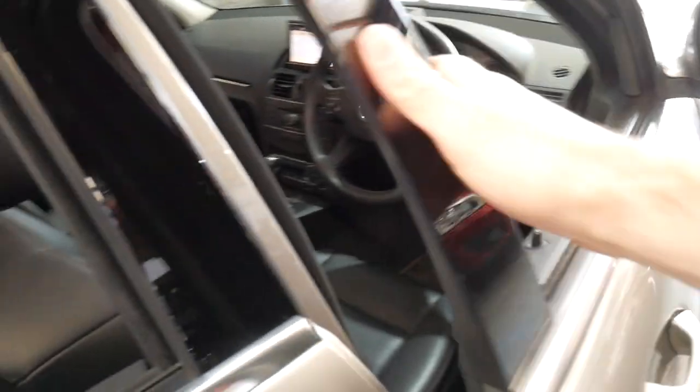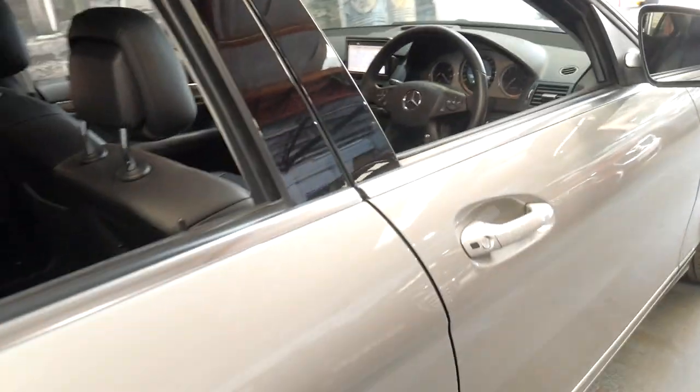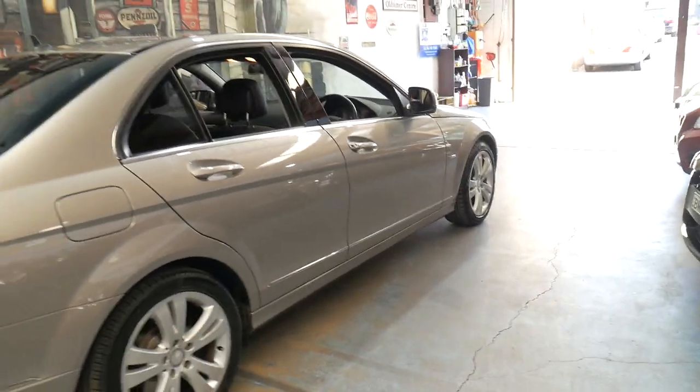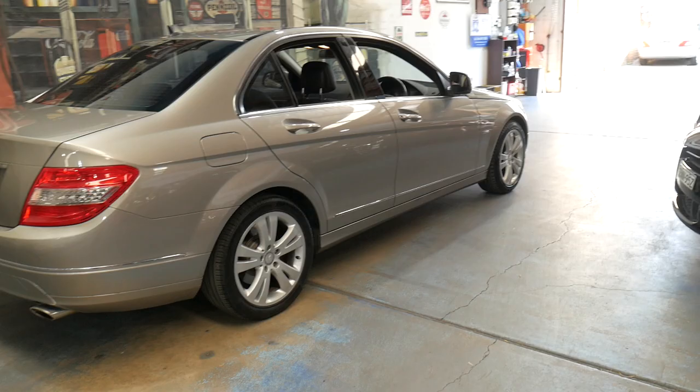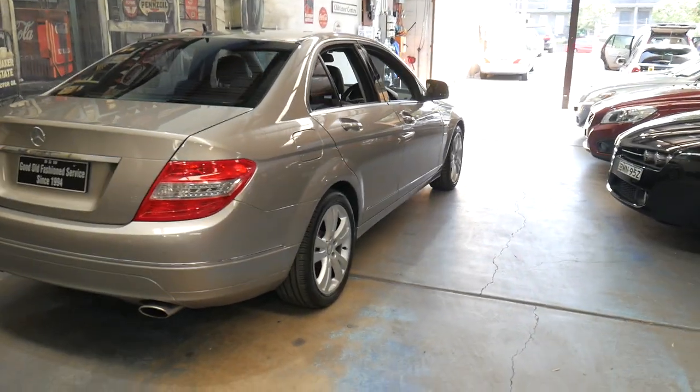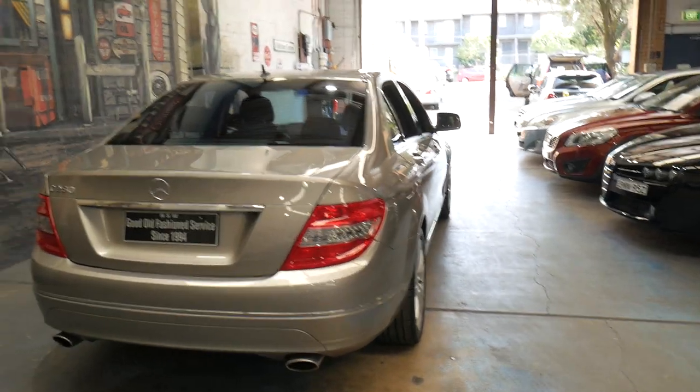I think these are incredible value for money and absolutely reliable. The C-Class continuously seems to win car of the year awards — it certainly did at the time. It's got Pirelli tyres all around. It's always been a Sydney car, serviced most of its life at Mercedes-Benz in Mosman, and then by another mechanic in Brookvale after that.